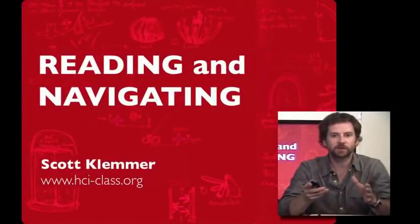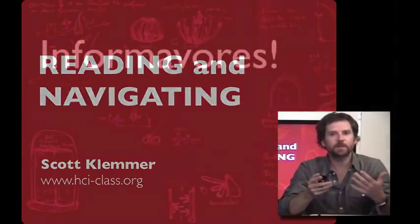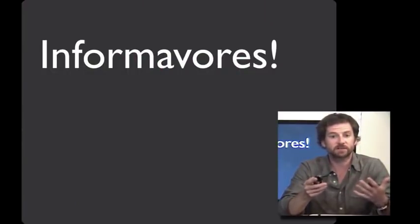I'd like to talk about an amazing creature: people. In life, people are often seeking information. That led the psychologist George Miller to describe people as informivores. Informivores try to find and devour information, much like foragers seek and devour food.